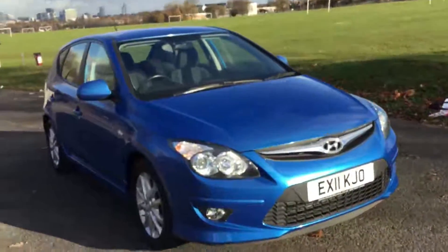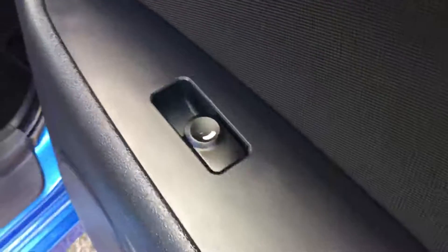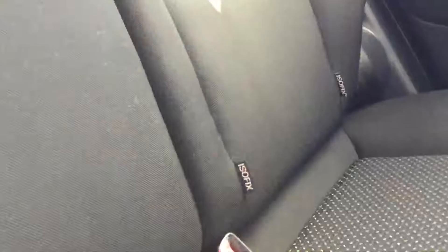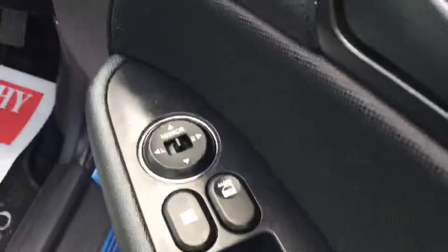Let's have a look inside the car. It's got electric windows on the back, a black velour interior with five headrests, and Isofix child seat anchors.